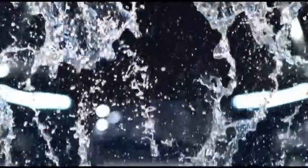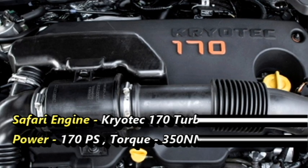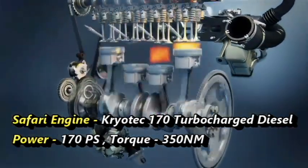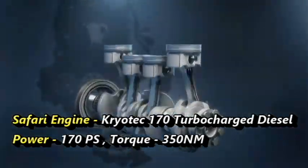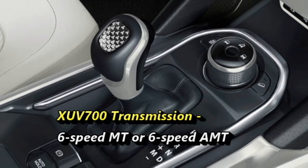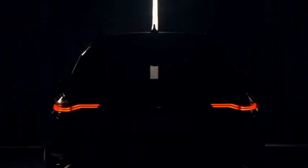The Tata Safari, on the other hand, gets a next-generation BS6-compliant Kryotec 170 turbocharged diesel engine, capable of generating 170ps of power and 350Nm of peak torque. The engine is mated to an optional 6-speed manual or 6-speed automatic transmission. Both cars will also get multiple drive modes.